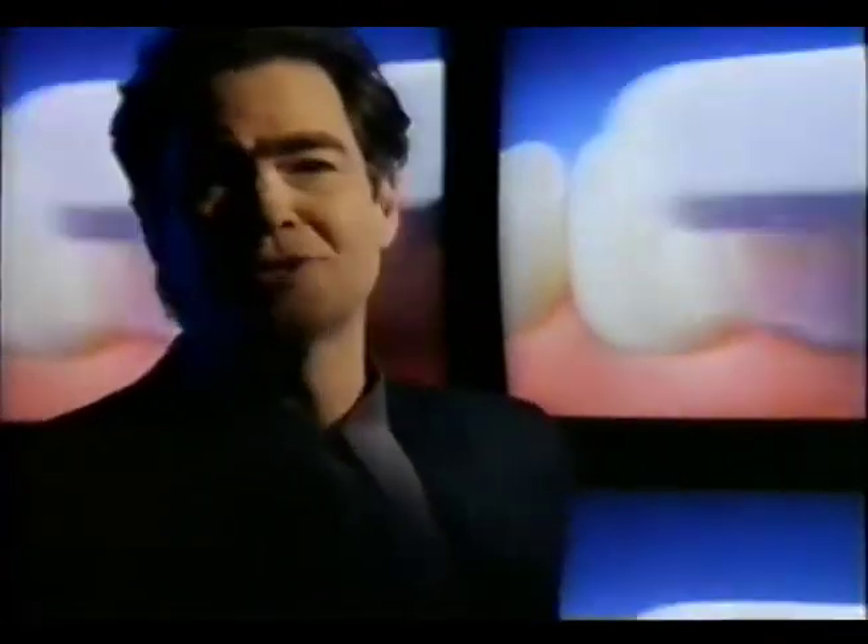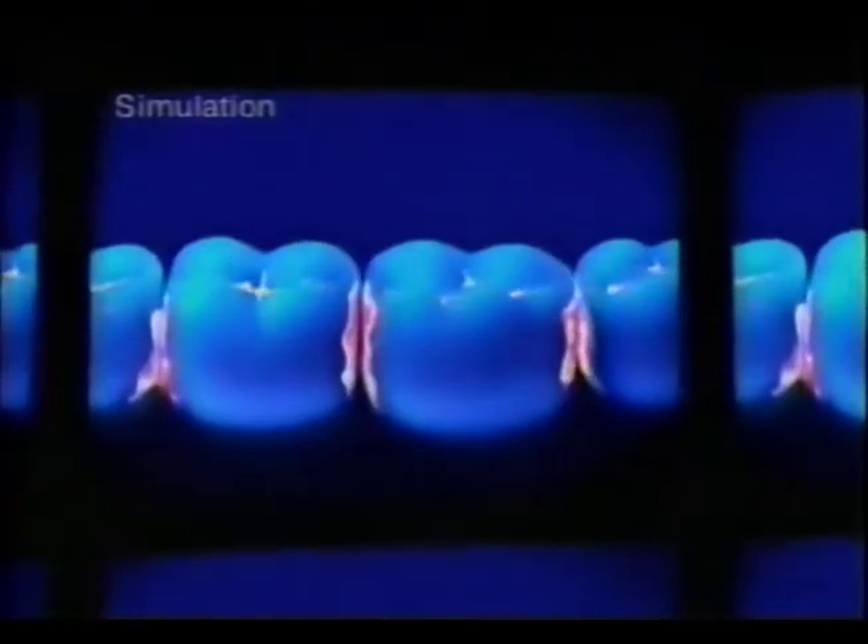This may surprise you, but there are places this toothbrush just can't reach. Under a special light, you can see these places where many problems can start. So you need multiple kinds of protection.